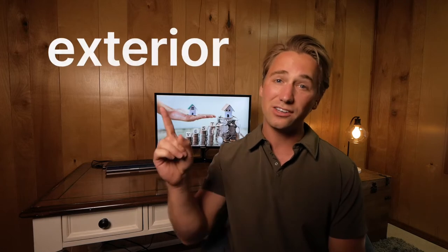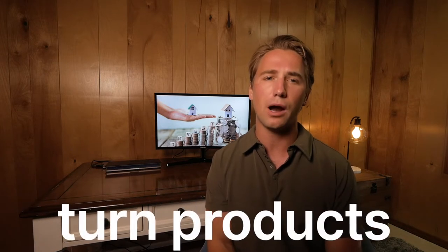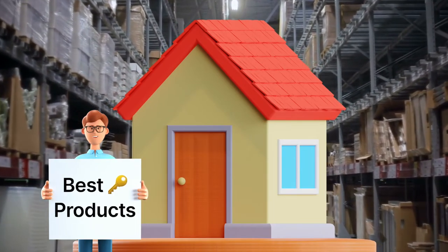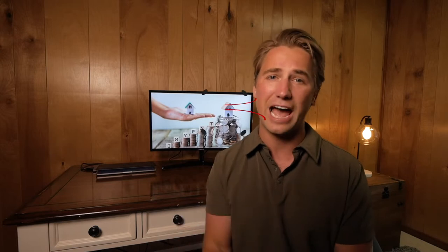In this video, I'm going to break down these rental property products into three categories: exterior products for your rental property, tools and hacks for the interior of your rental property, and rental property turn products to make vacancies easy and help get your property to rent-ready condition for a new tenant. At the end of this video, I will share my absolute best rental property products that you should have in your arsenal at all times, and these tips will help make your rental property run efficiently and protect your assets.